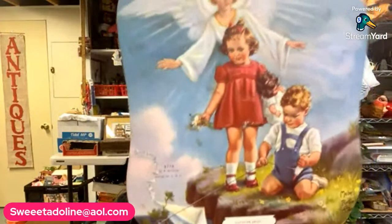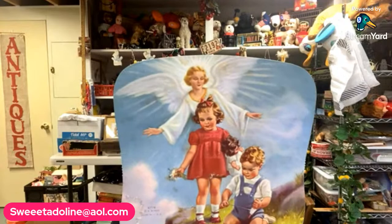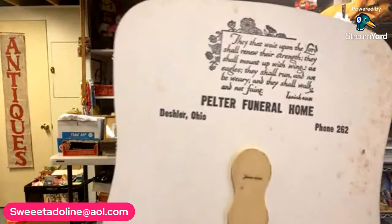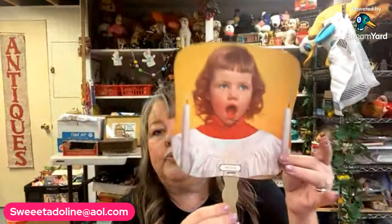I got some funeral fans too. I bought all I could find with this design — it's the guardian angel. These are Pelter Funeral Home. The scripture reads: 'They that wait upon the Lord shall renew their strength; they shall mount up with wings as eagles; they shall run and not be weary and they shall walk and not faint.' The phone number is 262, which shows you how old these are. I have four of those available in really nice condition for ephemera lots.